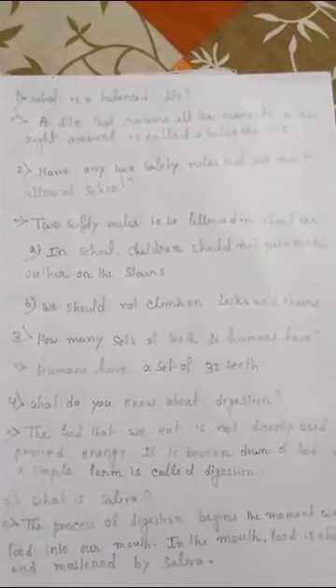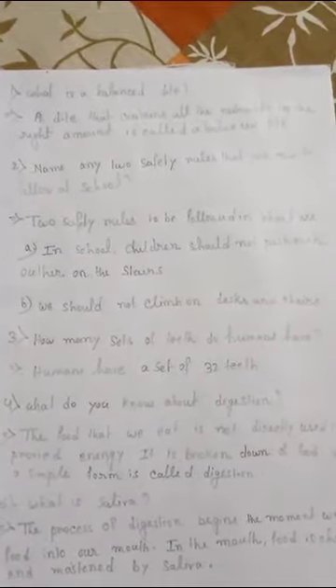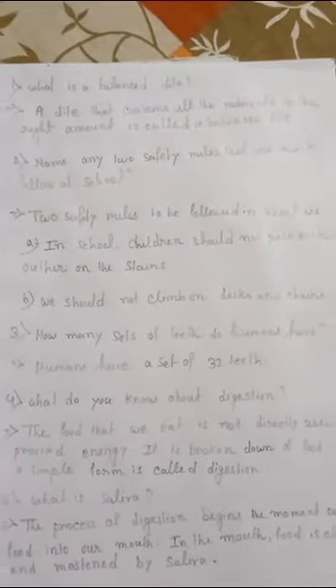Class 4 science revision question answers. Number one: what is a balanced diet? A diet that contains all the nutrients in the right amount is called a balanced diet. Number two: name any two safety rules that we must follow at school.